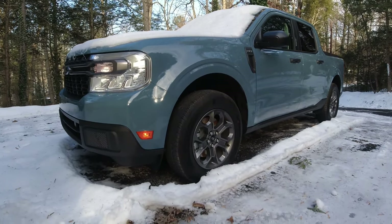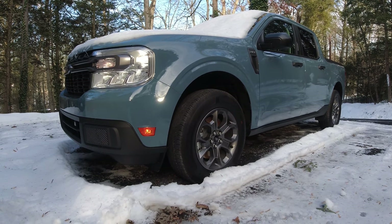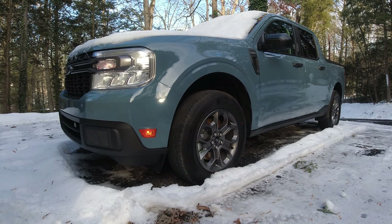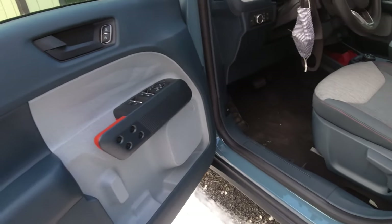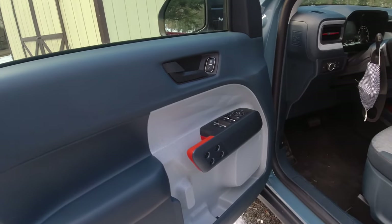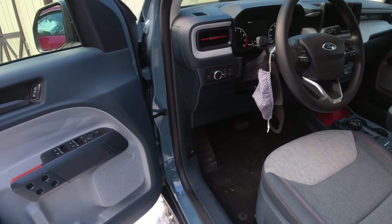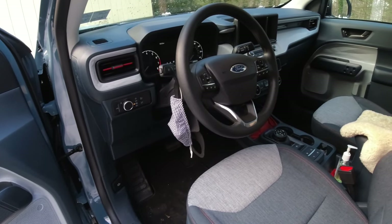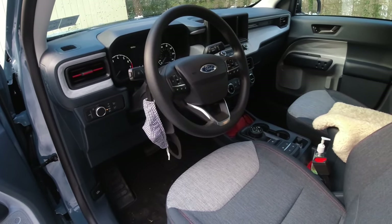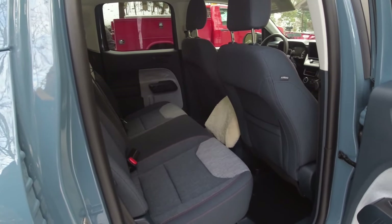The Maverick XLT comes with a 2.5-liter eight-speed automatic transmission and all-wheel drive. The one thing that really stuck out is how roomy it is inside. I'm not sure if it's something Ford did with the panels or the shape of them, but you don't feel like you're in a compact truck — you feel like you're in a much bigger vehicle. If someone had blindfolded you, you would not know you were in the smallest pickup available from Ford.